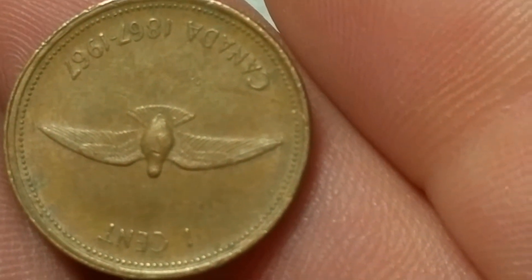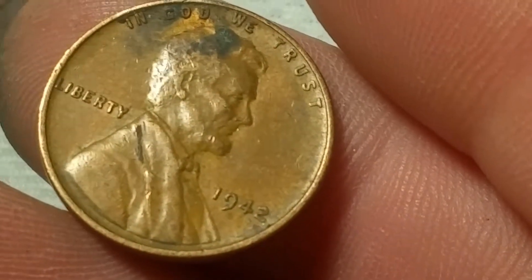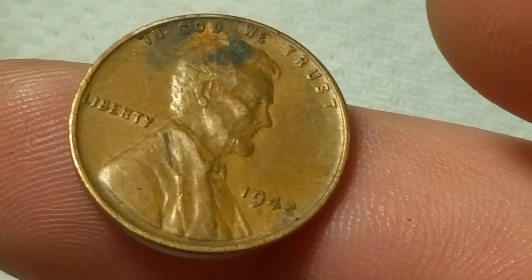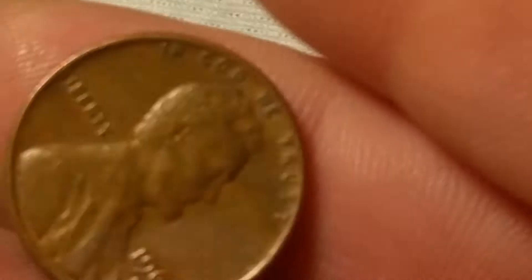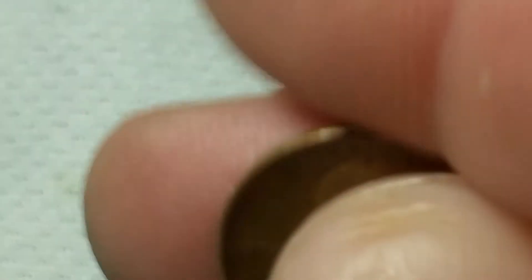We're on roll 35 and we got another find — a 1967 Canadian. Right behind that, we got another find: a 1942 out of Philadelphia, wheat cent number four. I believe 1942 has some pretty good doubled dies, so I'll put this under the scope in a minute. Also found a 1960 large date with an RPM. Let me put it under the scope.